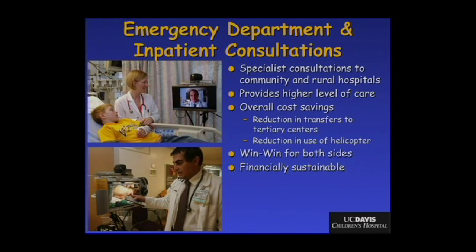I've been working for about ten years on the implementation of telemedicine in remote, rural, and underserved emergency departments. The idea is to use video conferencing so that when a sick child comes into a critical access hospital, we can hook up, see the child, the parent, and what's going on. Specialists are able to consult community and rural hospitals. We're now up to 24 to 25 emergency departments in Northern California, and this has become a financially sustainable, win-win model.